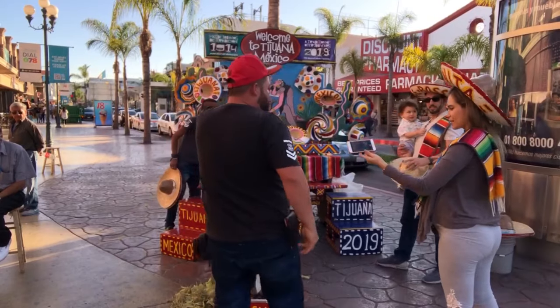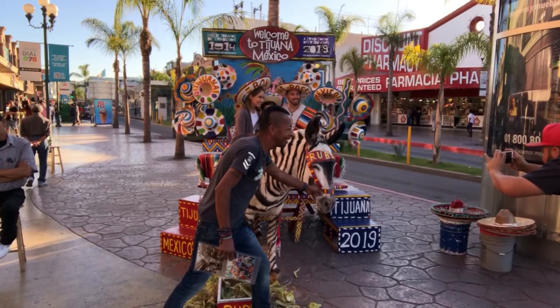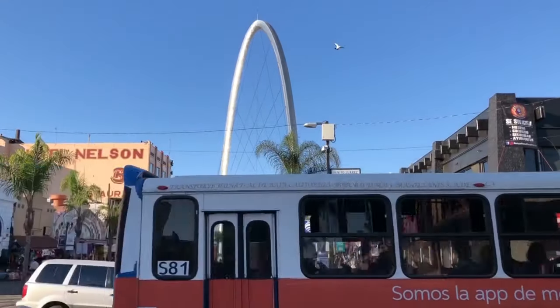We are now on Revolution Avenue — people call it La Revu for short. You can do all kinds of stuff here: go to bars, there's crazy nightlife. The number one thing for tourists is getting a picture taken with the Zonkey — it's half donkey, half zebra, and it's the Tijuana mascot. We took our picture this year with the arch right behind us, which is a symbol of TJ. It's kind of like the St. Louis arch, and the cool thing is you can see it from San Diego.